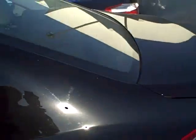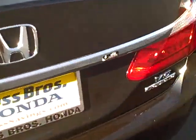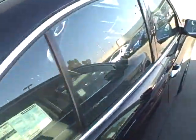An IIHS Top Safety Pick Plus — it's that beautiful V6 Touring Honda Accord. There's nothing like it on the road.